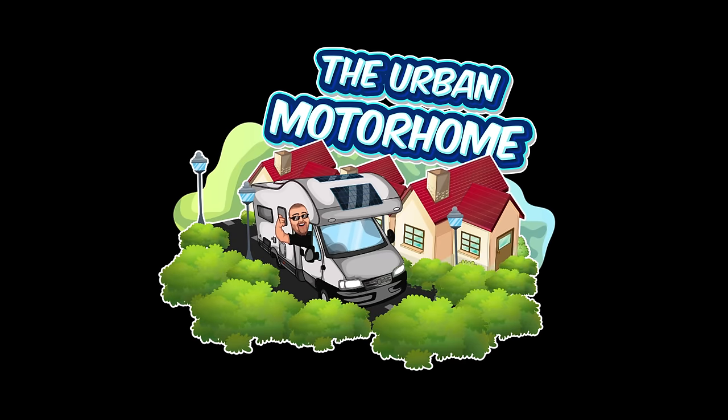In today's video I'm going to run through all my gadgets and tech that I use to live full-time in the motorhome in the UK. Stuff that I just would replace instantaneously — things I can't live without. So let's crack on. Now I'm a real tech head, I love tech and gadgets, and I've done a little list of things I'm going to run through.